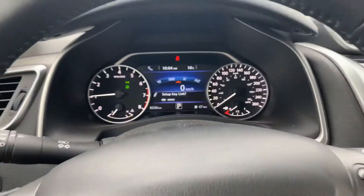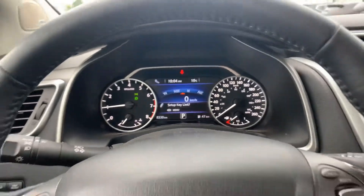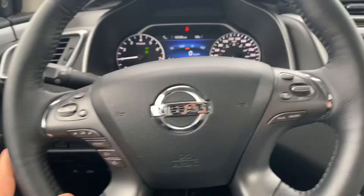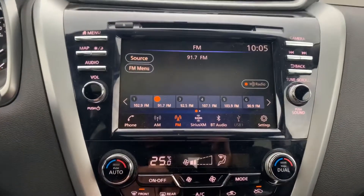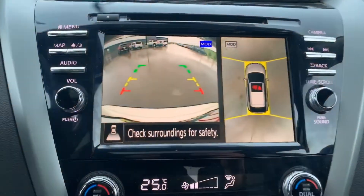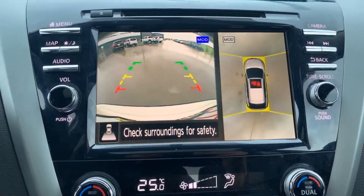Hopping on the driver's side, you can see a nice display on the cluster there — it's going to show your speed, all your steering wheel controls, nice big touchscreen right there, dual climate control right underneath, and look at that, you got your 360 camera giving you an all-around view.